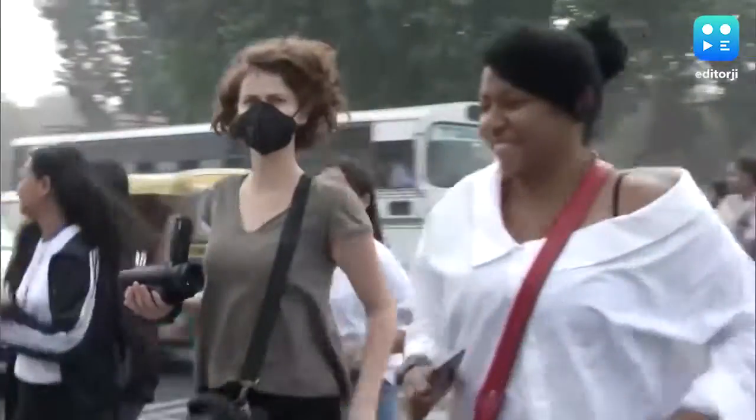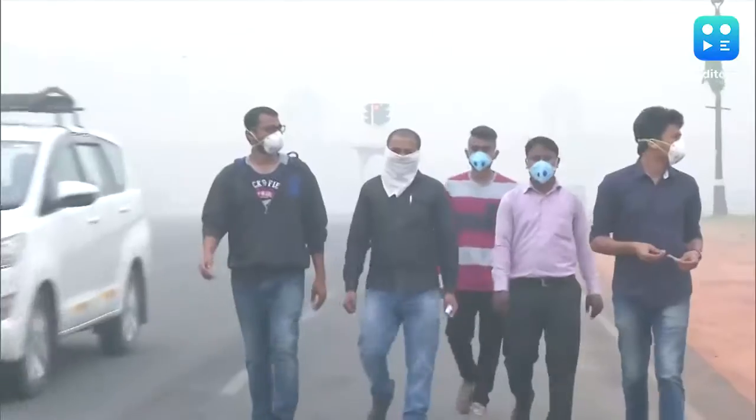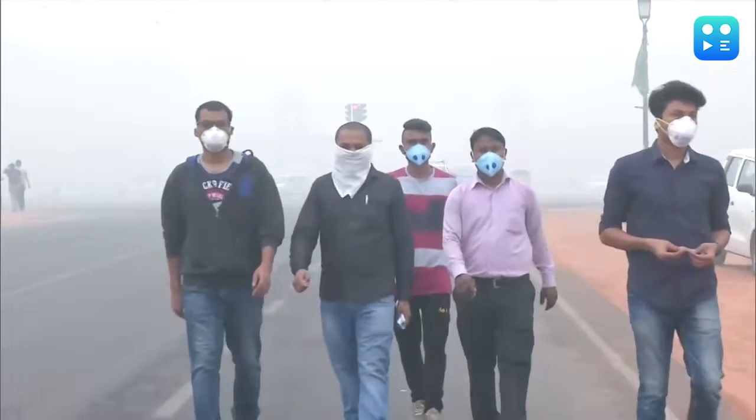Regardless of the category, it is important to make sure the mask fits tightly on your face, nose, and chin, without which the cover-up will not serve any purpose.